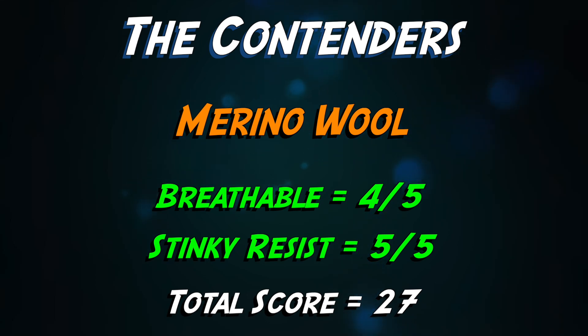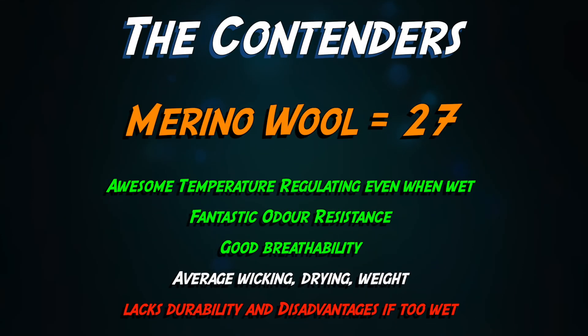Merino shines though in stink resistance — naturally resisting bacteria which attaches to proteins within sweat and makes smells. It can go days without a wash, and it never goes past the stinky point of no return like some other fabrics can.